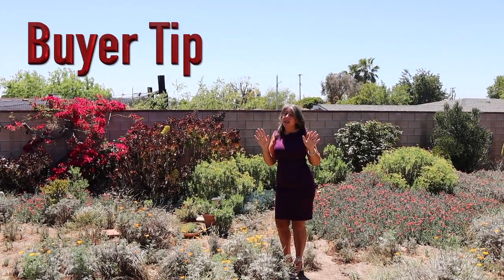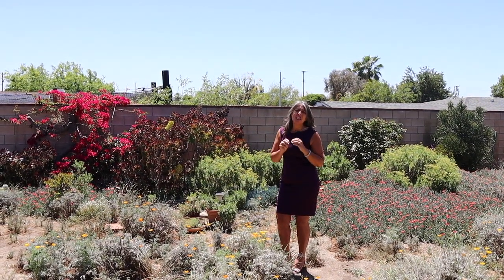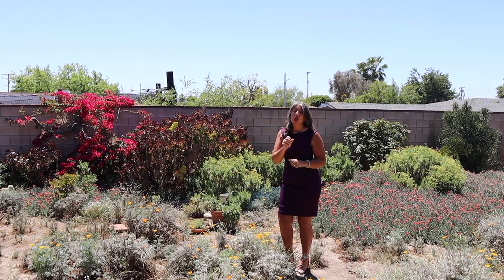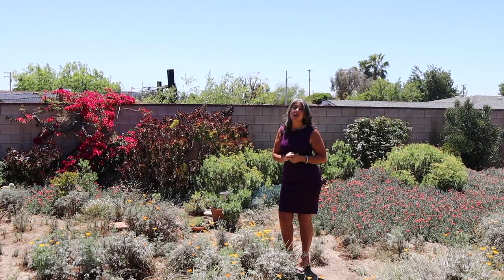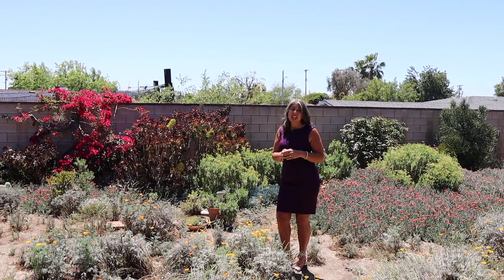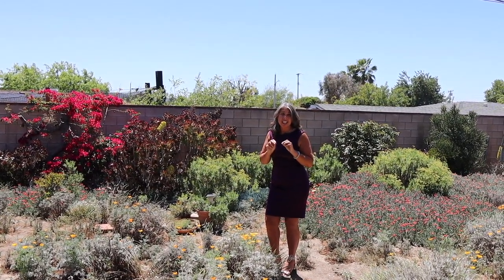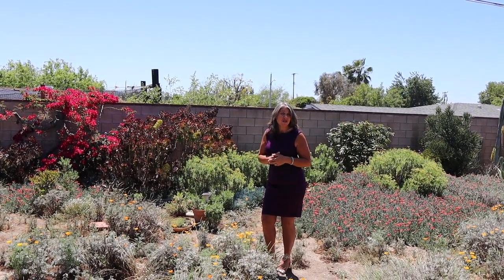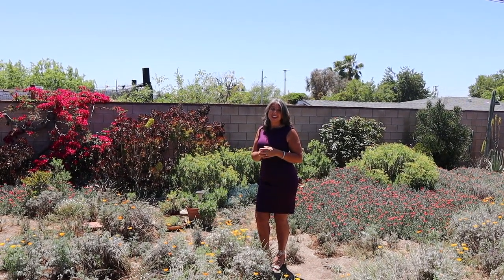Buyers, great tip for you — the market is moving so quickly, be sure to give your best offer first. We want you to win and succeed in getting your next home sweet home. If you want more fantastic tips, download our podcast, Real Estate with Soul, wherever podcasts are found. I'm Lori Alvarez — you can reach me at 909-227-4196 and check us out at LoriAlvarez.net. Thanks so much.